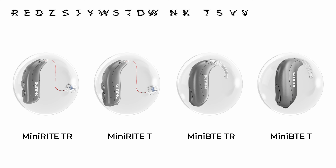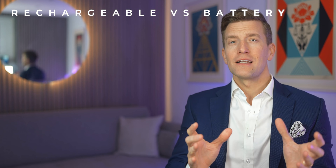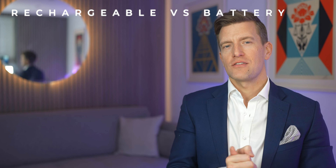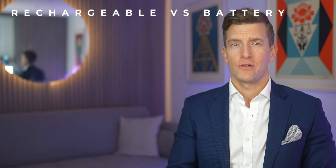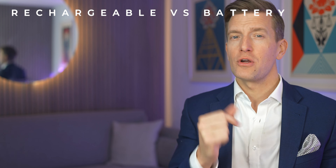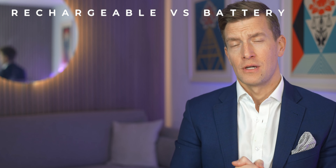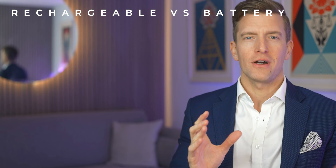Two of these hearing aids are rechargeable and two use disposable batteries. In clinic, I fit around 90% of my patients with rechargeable batteries nowadays. They're way more convenient — you don't have the battery dying halfway through the day, and you're not throwing away old batteries, which seems like a terrible waste as they'll only last around five to seven days.